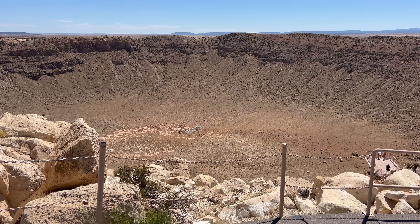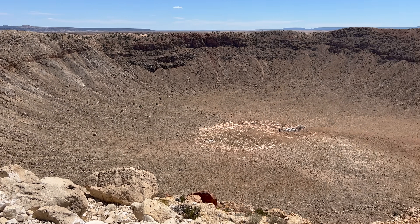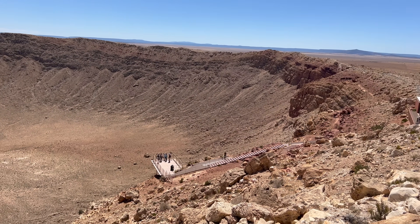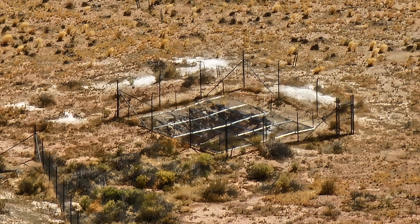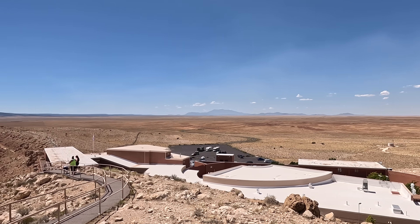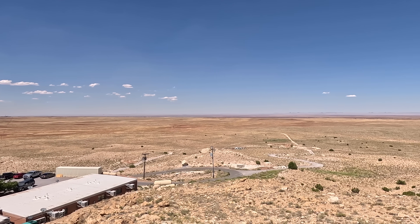The crater was conclusively proved to be from an impact by Eugene Shoemaker in the 1960s. The crater is over 4,000 feet across and 570 feet deep — it's truly incredible to look at and imagine the force of nature that created it. In the 1960s there was also an airplane crash in the crater; fortunately the crew lived, but the cost of getting the plane out was too high, so they tossed the wrecked plane down one of the mine shafts. From this overlook you can see how flat the land in this area is — really the perfect place for a meteorite to hit and have its crater preserved in this grade of condition.